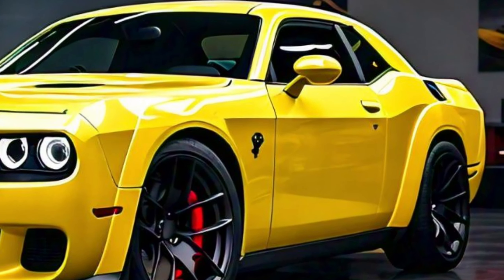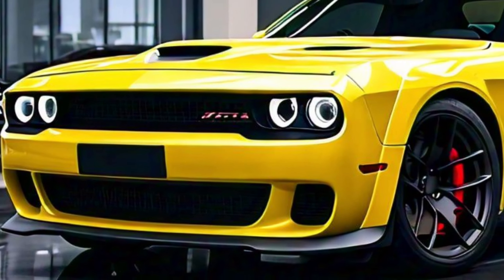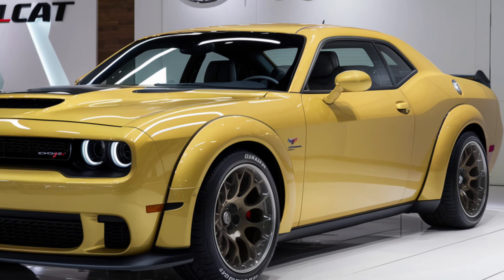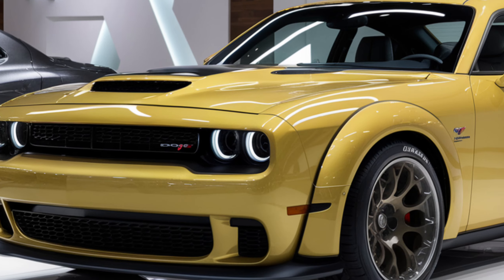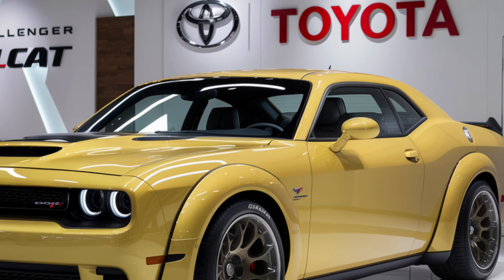Let's start with the heart of the Hellcat — the engine. The 2025 model boasts a supercharged 6.2-liter HEMI V8 engine producing a jaw-dropping 797 horsepower and 707 lb-ft of torque. This powerhouse allows the Hellcat to accelerate from 0 to 60 mph in 3.5 seconds, making it one of the fastest muscle cars on the market.